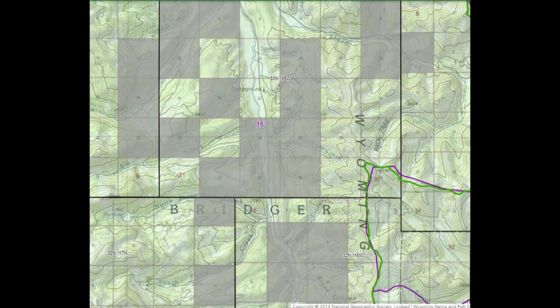In Wyoming, you register a section — that's a one-square-mile section of land based on township numbers — and that is your section. Nobody else can bait in it. The only way to know which sections have been registered is to go to a fish and game office and look at the map. People who have registered sections before are given the right to re-register them for that year before everyone else gets a chance.